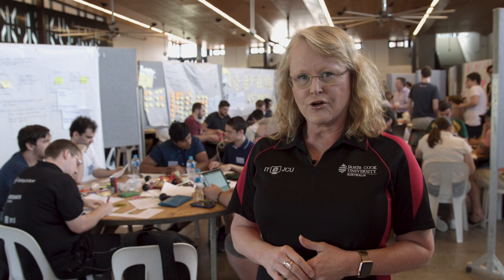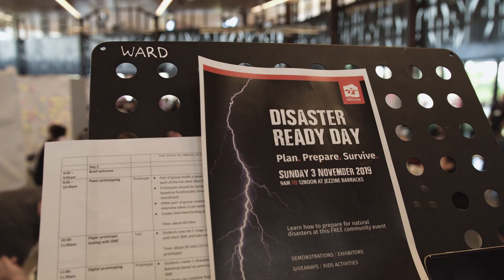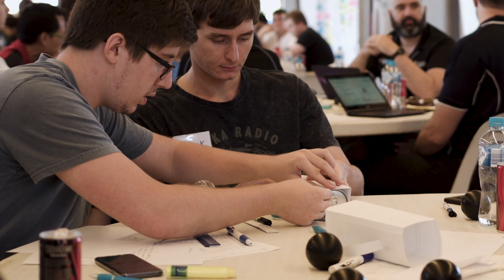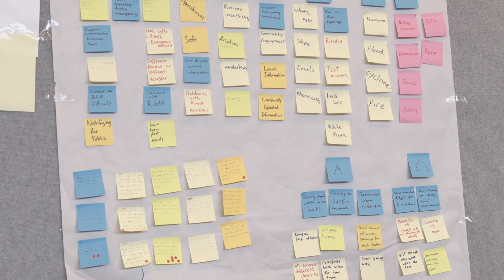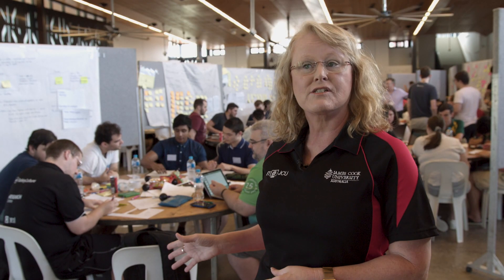The Design Sprint is actually embedded in the Bachelor of IT. It's what we call an authentic assessment where the students actually work on real problems and find real solutions, but they do so in a very condensed, very fast-paced idea-creating environment, and this is actually indicative of industry and technology.